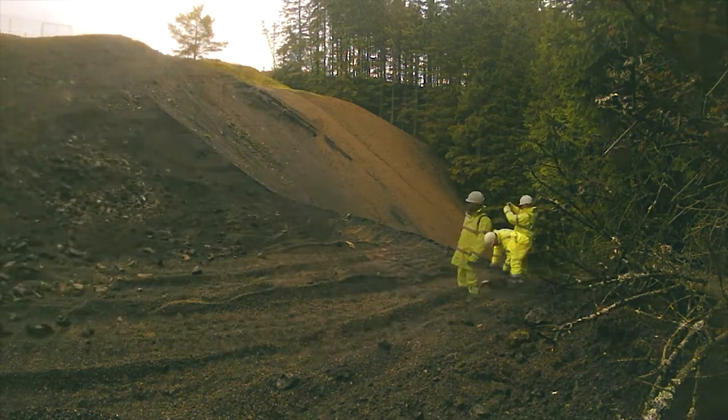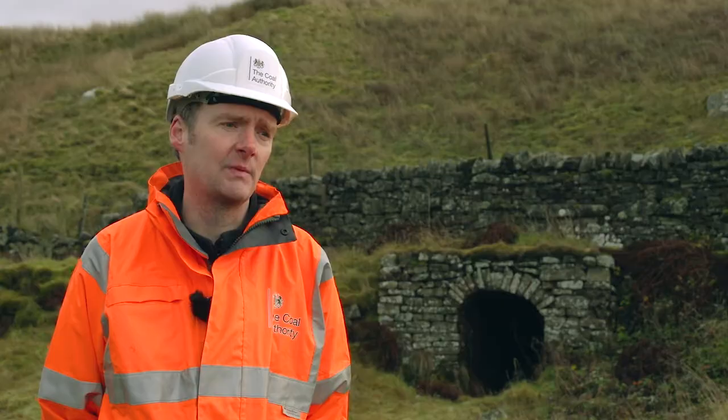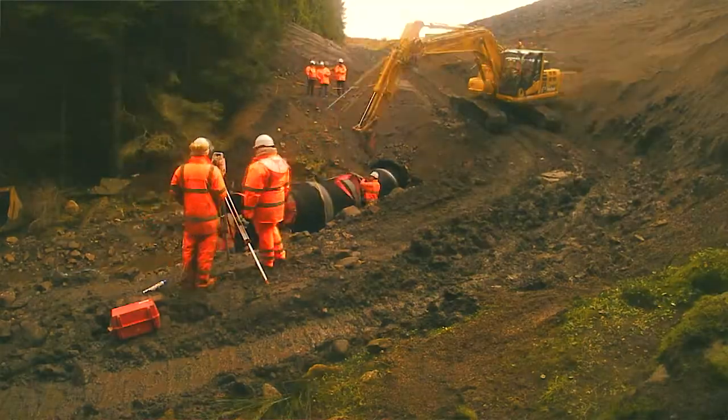Once the pipe was in, we were then able to regrade the slopes and get better access to finalize the works, providing the slope stability and the headwall as well.